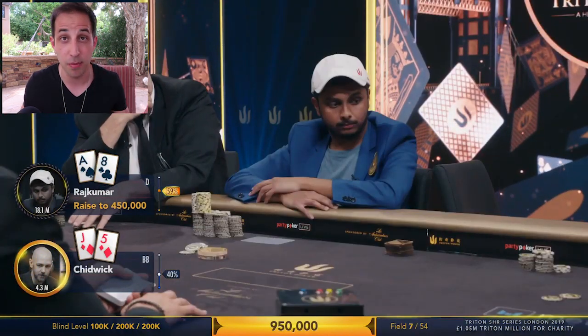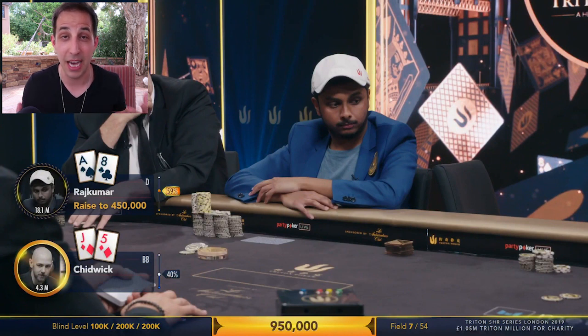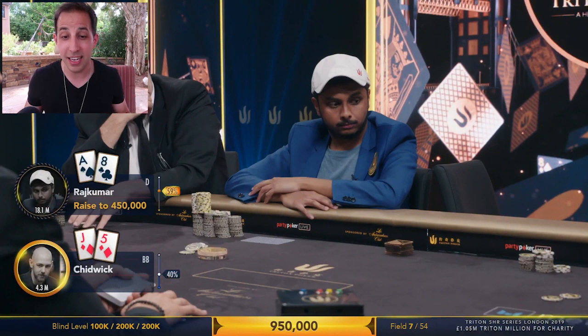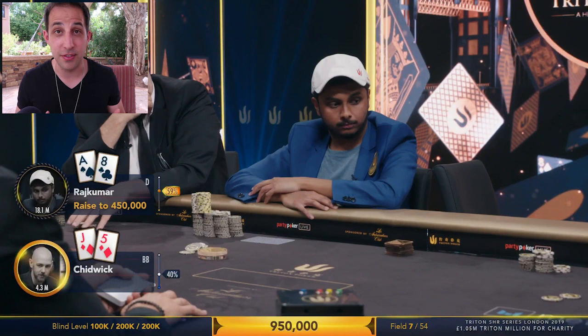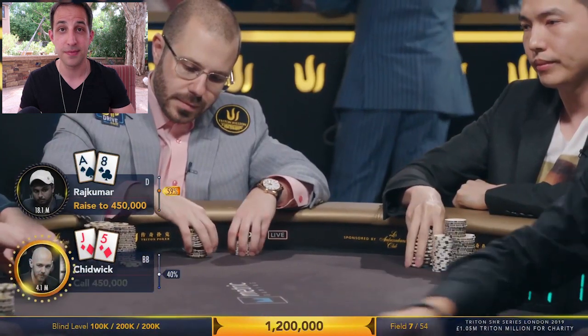Over to Chidwick now in the big blind, who has the jack-five of diamonds. While this isn't a great hand, and he's going to want to play tighter here to let other people bust and move up the pay jumps — especially in the biggest tournament in history — this hand is just too strong to fold. You can't be folding suited jack-highs when you're getting a great price. You have to defend your big blind. Jack-five suited calling basically a min-raise of 2.5x is definitely going to be a call. Chidwick calls. Let's take a flop.